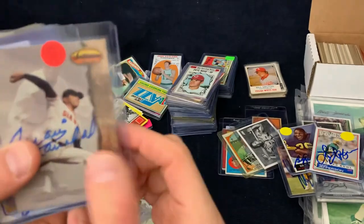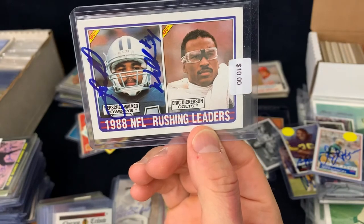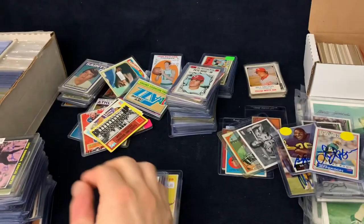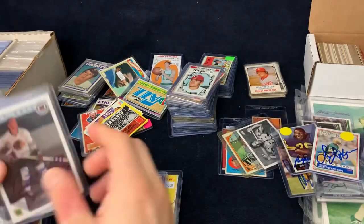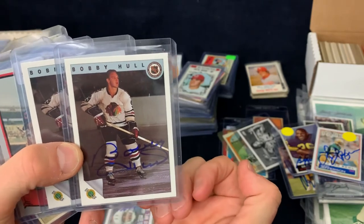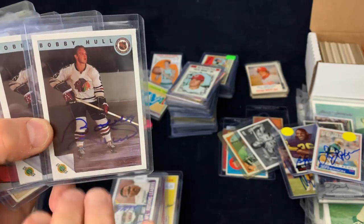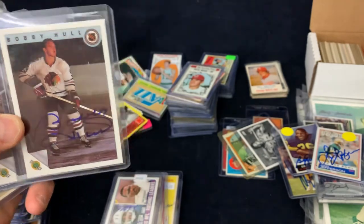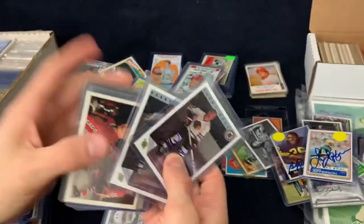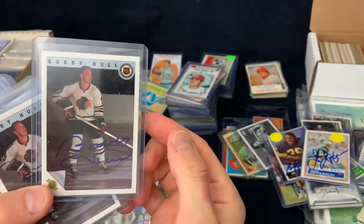Herschel Walker for $10. And Eric Dickerson has been signing, so I'm going to get that sent out to him. Bobby Hull — a dealer had had a private signing with Bobby Hull. Had a whole bunch of Bobby Hulls — stuff certified by Beckett and PSA, and then random loose ones. These were $5. I pretty much bought all of his Bobby Hulls for five bucks. Kind of crazy — one of the greats.